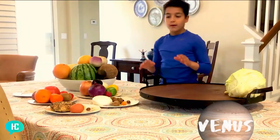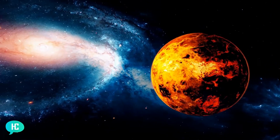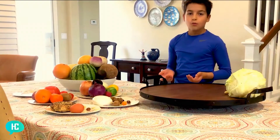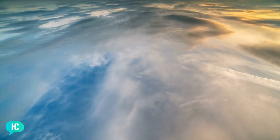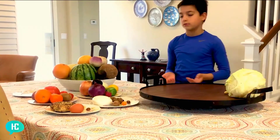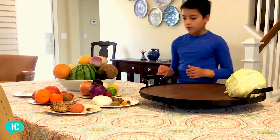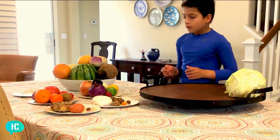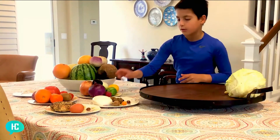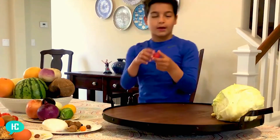Next we're going to Venus. Venus is very hot — it's actually the hottest planet. It is yellowish and it has a very thick atmosphere, which is actually the reason it's very hot. An atmosphere acts like a blanket around a planet — it takes and keeps heat in the planet and doesn't let anything out. So we need something spicy since spicy represents heat. The only yellow food is a lemon, but that's way too big and not spicy — it's more sour. So let's concentrate on the spicy part and take the radish, since it's spicy. Let's add that.